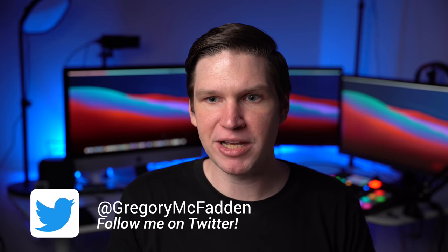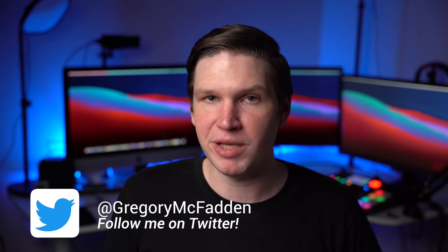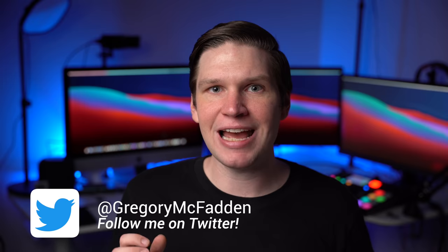Hopefully this video helped you out. If it did, make sure you leave me a like. If you want to see more from my channel, make sure you're subscribed. Let me know in the comments: do you agree the 16-inch MacBook Pro is still worth it, or would you recommend waiting for the Apple Silicon Macs no matter what? Follow me on Twitter for constant updates, and as always, thank you so much for watching. I'll see you all in the next video. Take care, everyone.